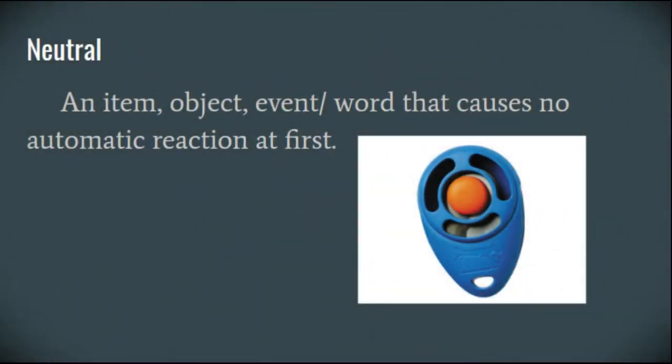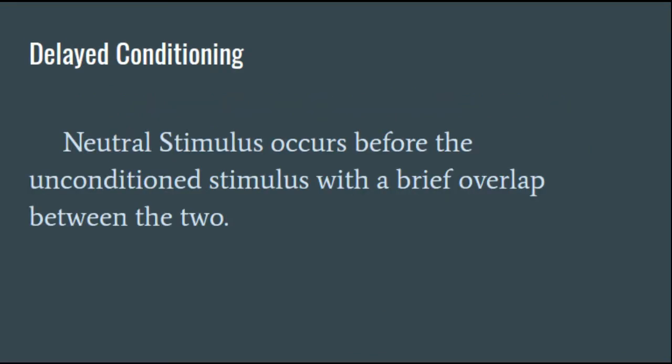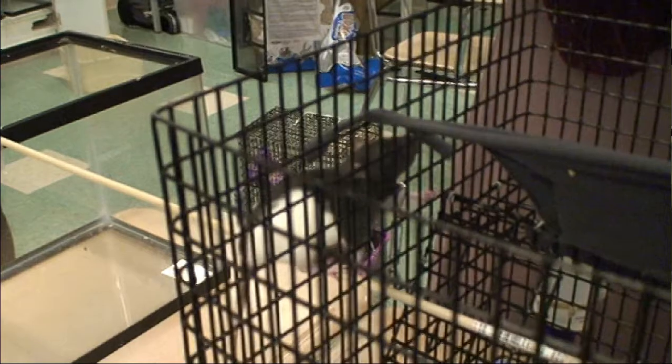We used the clicker to get Lola to correlate that sound with food coming. Before, the sound of the clicker meant nothing to her, but now she can anticipate food coming after the clicker sound. We used the clicker as the neutral stimulus. In order for the rat to understand the clicker means there is food coming, the sound has to be given a second before the food.